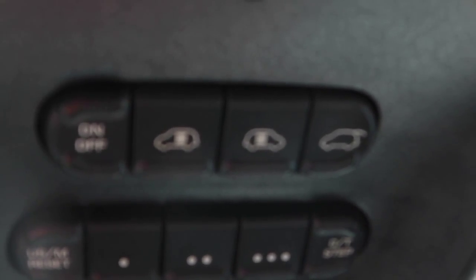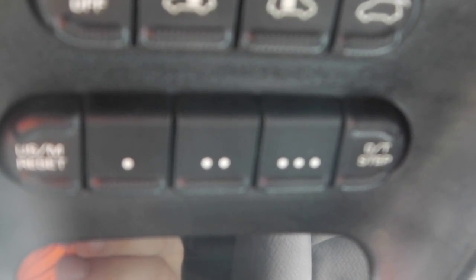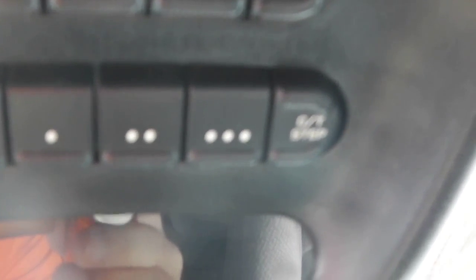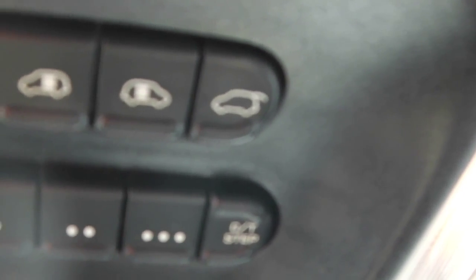Up here you have your buttons for your automatic sliding doors, three buttons for your HomeLink system, and then your menu controls that will show up here — you can scroll through your destination, miles per gallon, miles to empty, oil life, and all that kind of stuff. Up here you also have your button for your automatic liftgate.